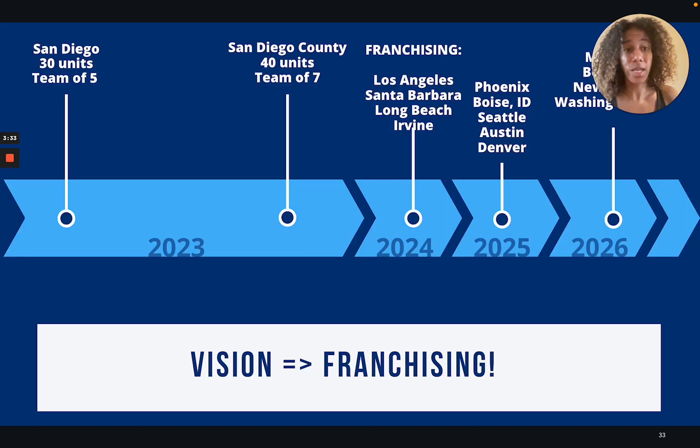My vision is very clear. I want to franchise Room Tracer so we can expand into new markets. I often have students and their parents ask me if Room Tracer exists in other cities because they just can't find a similar service in those cities.